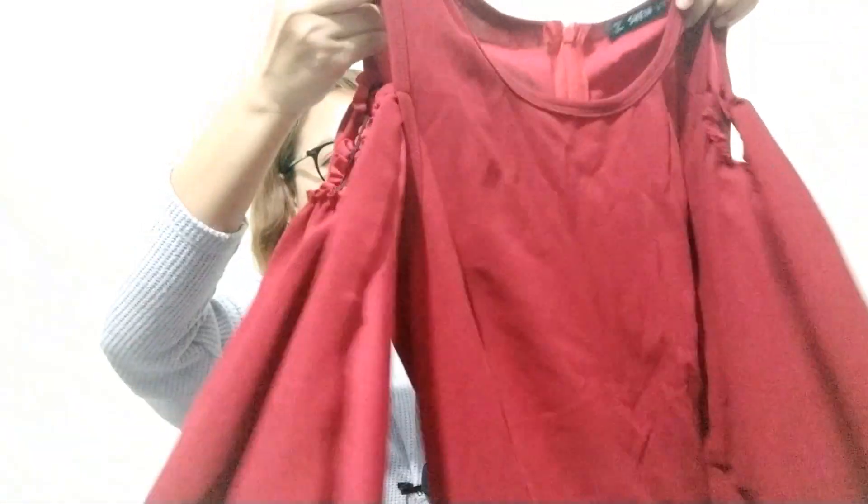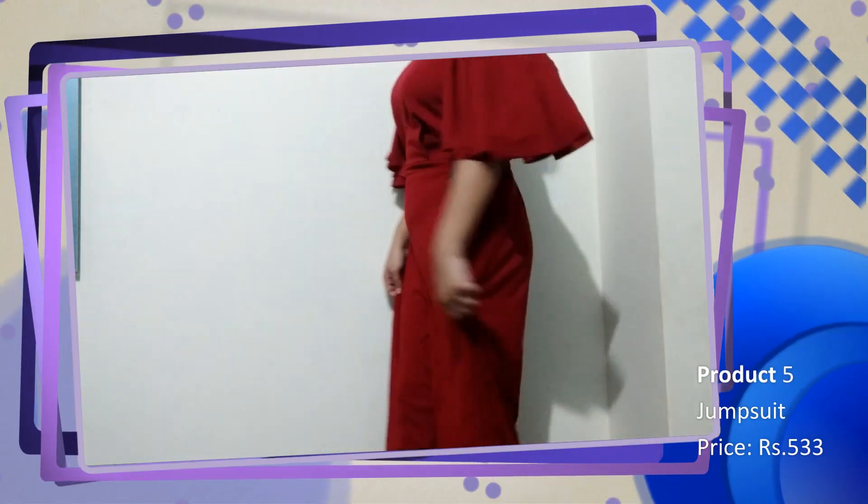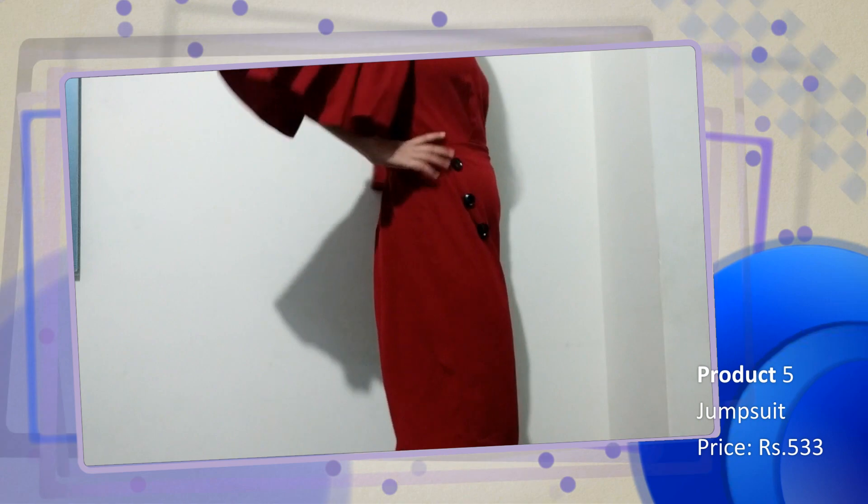The next one is this jumpsuit. It has wide legs and a gold shoulder with flared sleeves — you can see. This jumpsuit is polyester spandex and is very comfortable to wear. The color is very romantic yet chic and elegant — it's a red, more of a maroon red.